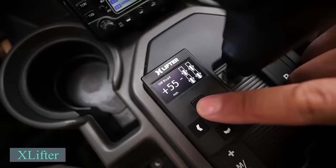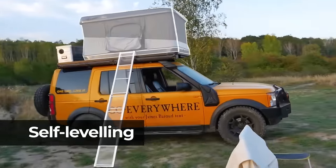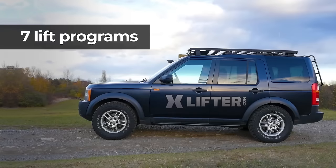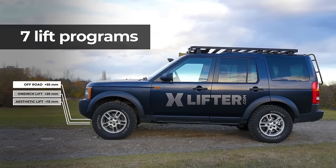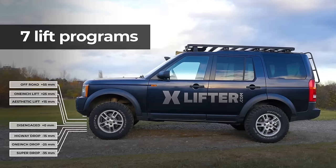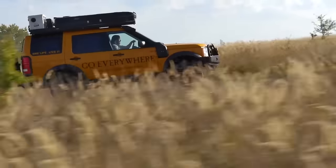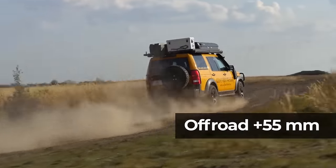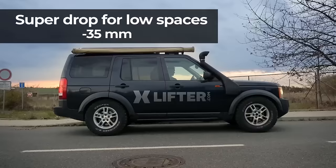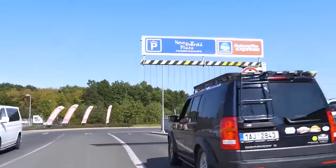Navigate through traffic easily with extra ground clearance. The X-Lifter provides an additional 125mm clearance, adjustable in 5mm increments. Moreover, it can lower the car by 80mm, making it convenient for tasks such as using a tow bar. The X-Lifter provides precise control over your vehicle's electronic air suspension, allowing you to easily adjust the height beyond factory settings without speed restrictions. Its unique self-leveling feature ensures your vehicle remains balanced on uneven surfaces with a simple button press.